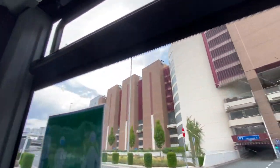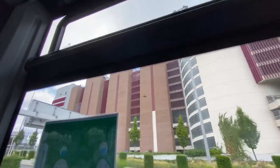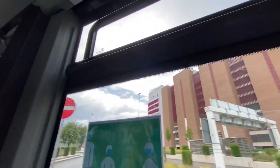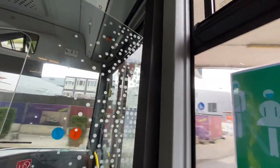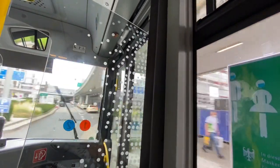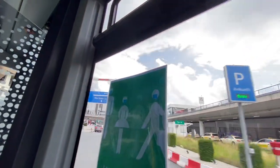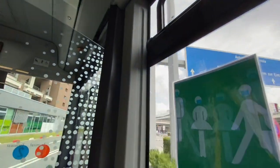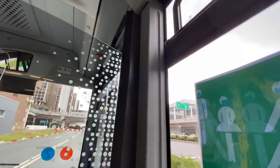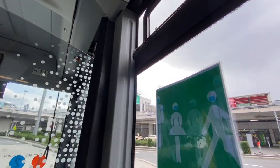This is the Marriott and the Sheraton over here. Parking. Tour buses cannot pull up here.